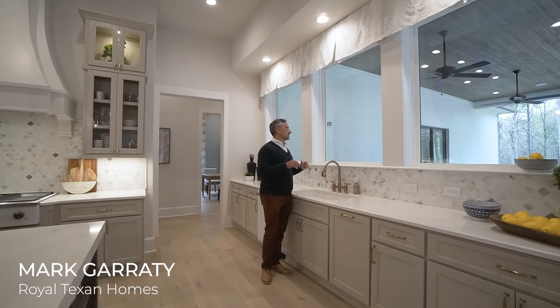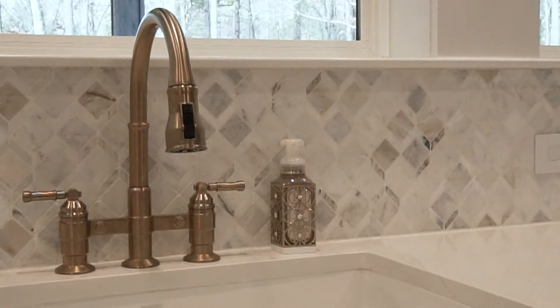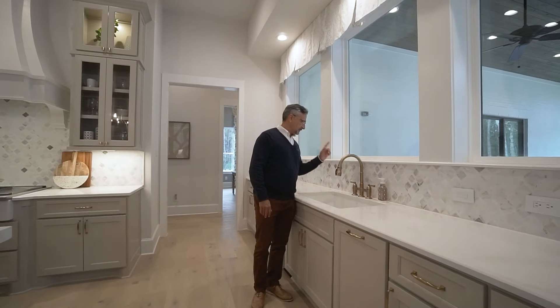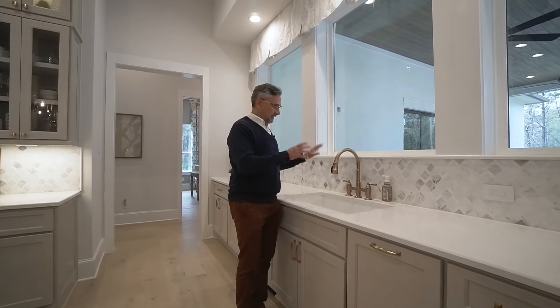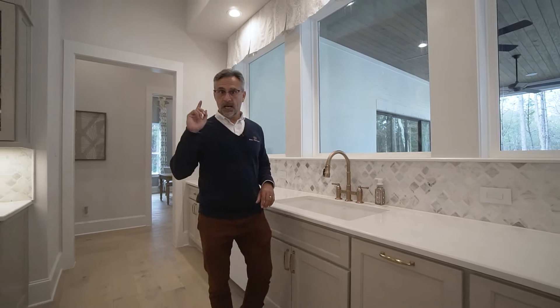Standing at the sink looking outside — it's gorgeous. But today I kind of wanted to tell you how this gets to this, so let's go to a job site.